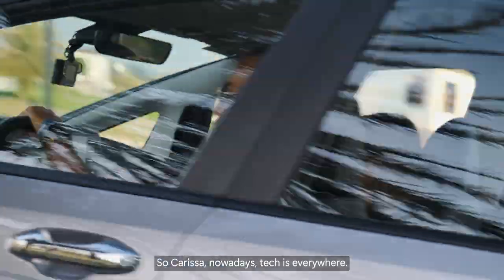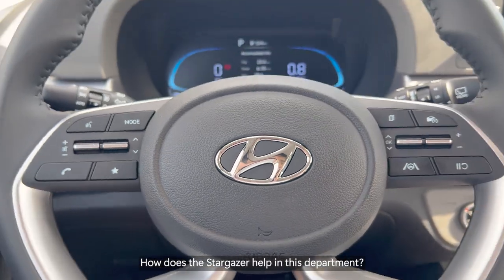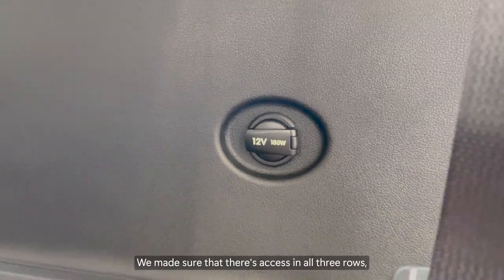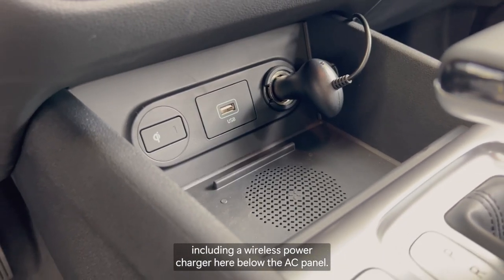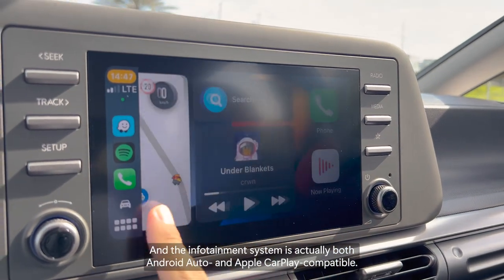Nowadays tech is everywhere — we need our phones, tablets, music, maps. How does the Stargazer help in this department? The Stargazer on the inside has six charging ports. We made sure there's access on all three rows, including a wireless power charger below the AC panel. The infotainment system is both Android Auto and Apple CarPlay compatible.